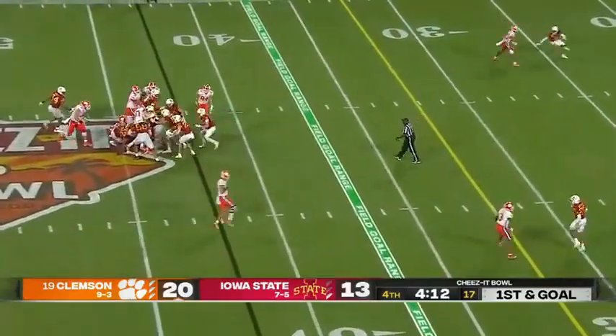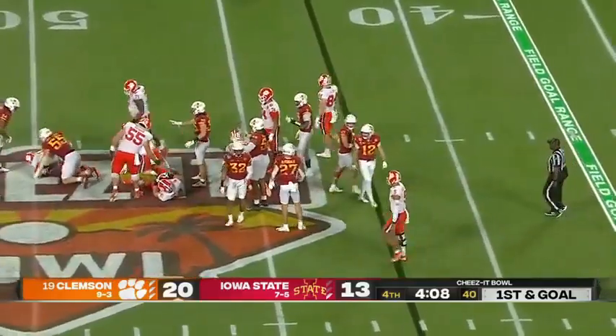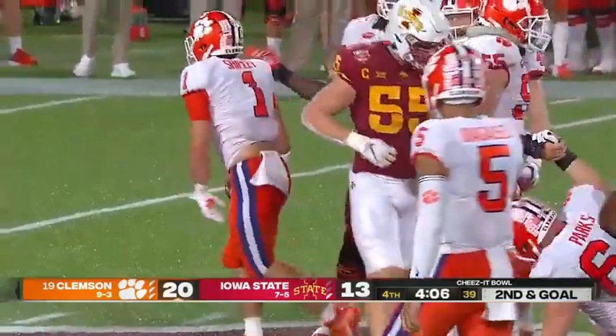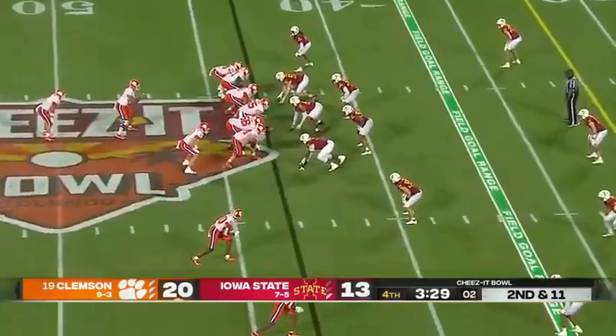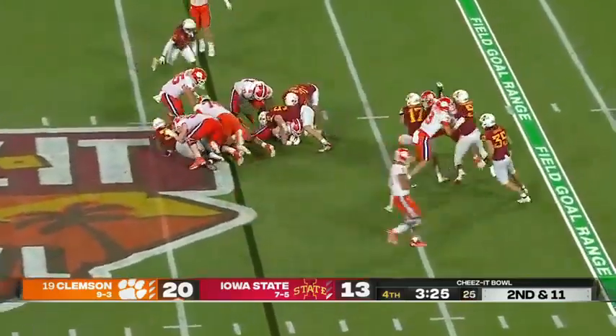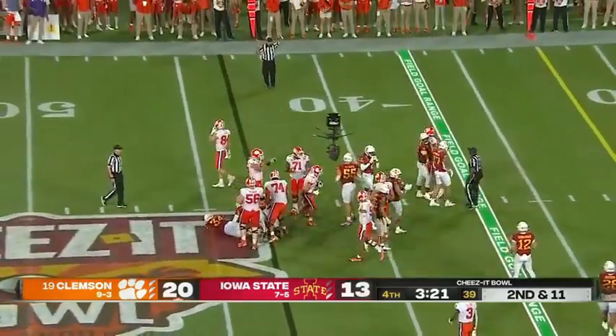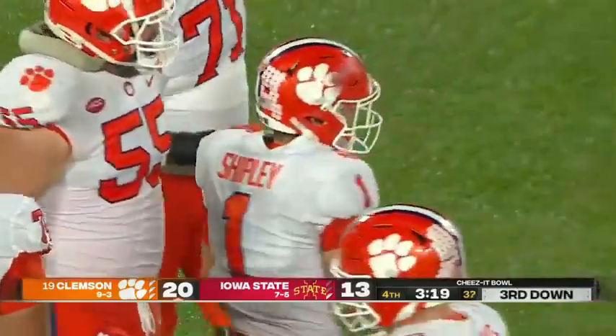They keep it on the ground with Shipley and no gain. Did Iowa State use its last timeout here or save it? Shipley again — he gets back to the line and maybe a yard. So now you're looking at third and ten, and Matt Campbell will save that.